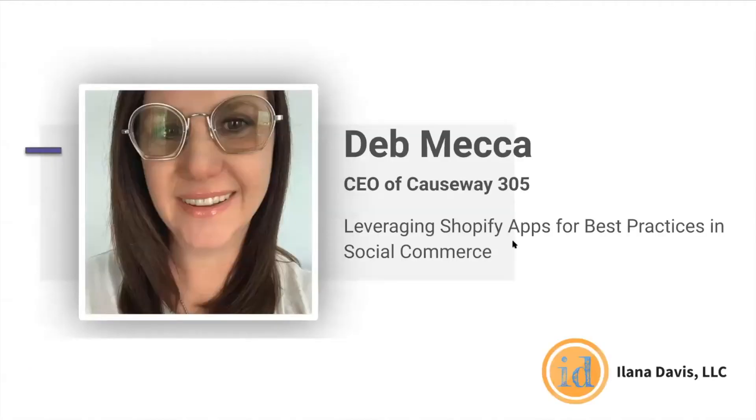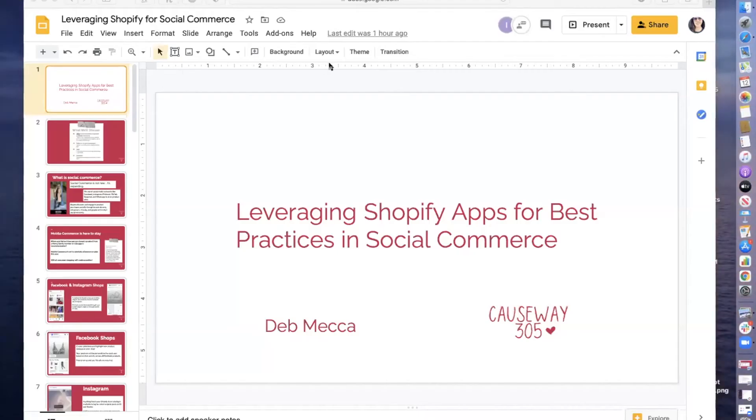Without further ado, I would like to introduce a good friend of mine and our speaker today, Deb. Deb is the CEO and founder of Causeway 305. Welcome, Deb. Thank you, Alana, and thank you everybody for joining us today. Let me go ahead and share my screen and we'll get this party started. Looks like we have a pretty lively crew today, so I'm pretty stoked to get this going.